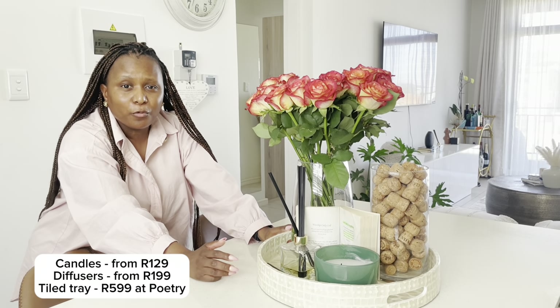In terms of how much things cost: this tray on the island is from Poetry, about 500 rand. Glass vases you can find practically anywhere — Checkers, Pick n Pay Hyper, home stores, Mr Price Home, H&M Home, Zara Home, or even flower shops. My diffusers are from Woolworths or Poetry, and my candles are usually also from Woolworths or Poetry. Those are the top two stores for candles and diffusers.